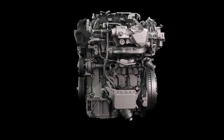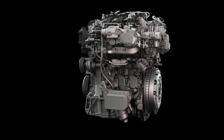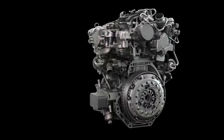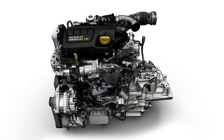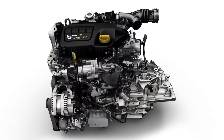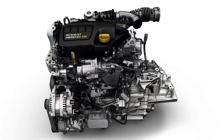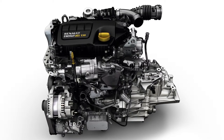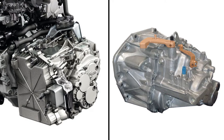Renault Talisman also offers two latest-generation diesel engines derived from the 1.6 DCI unit. The single-turbo version delivering 96 kW of power and a generous torque of 320 Nm is combined with a 6-speed manual or automatic gearbox.